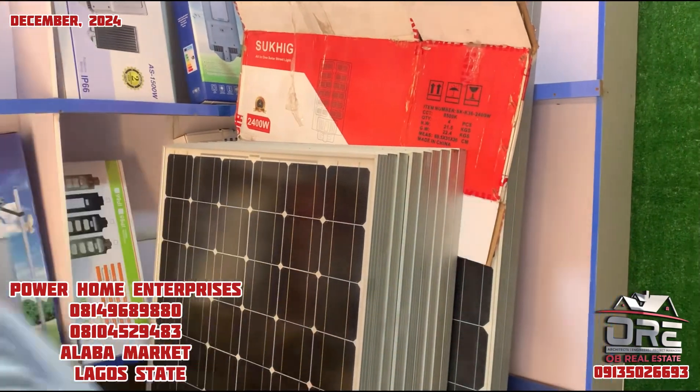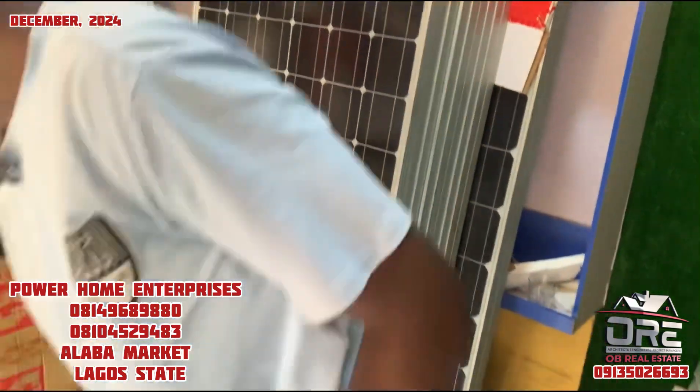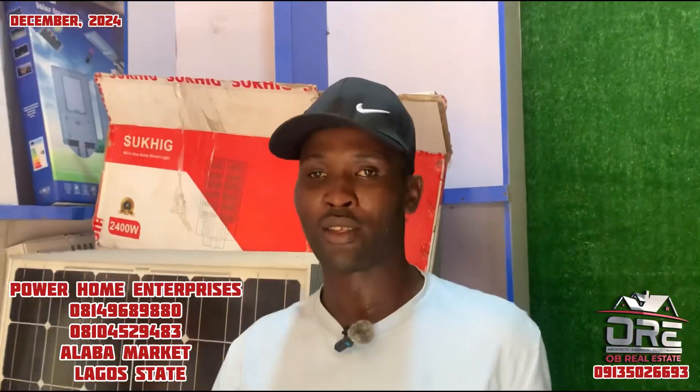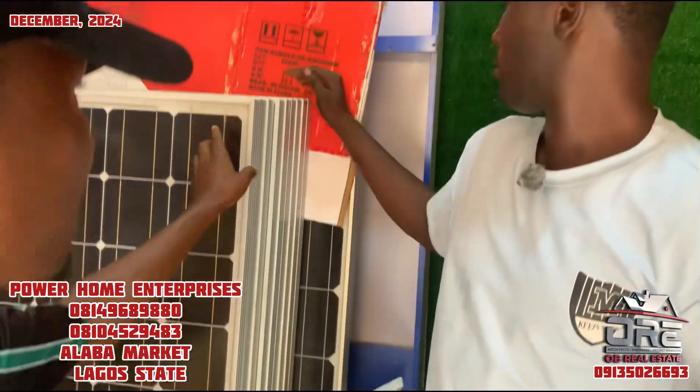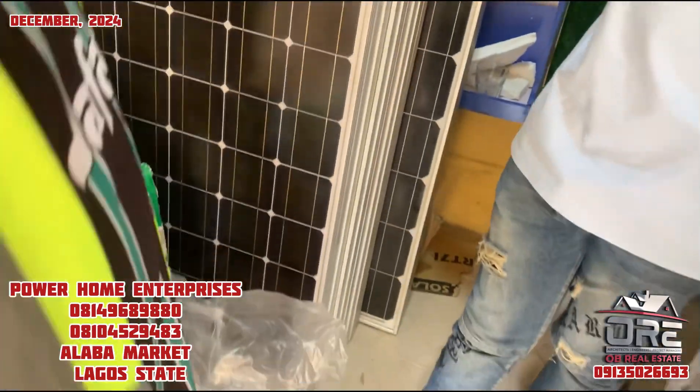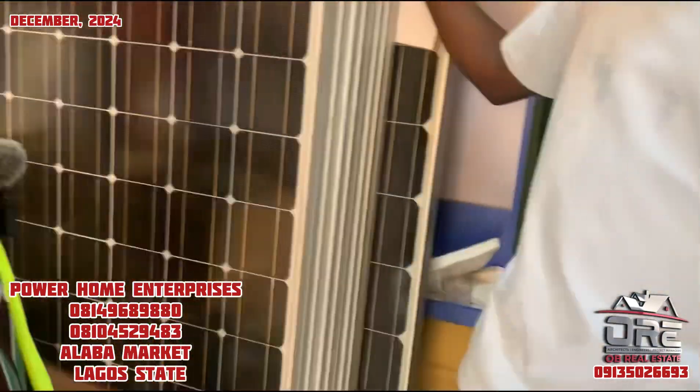What is your advice to people who will buy from you? Come to Power Home Enterprises and buy your solar — you will not regret it. We sell the best, and customer satisfaction is our priority. Do you advise people to buy eight or four panels — which is better as a vendor?